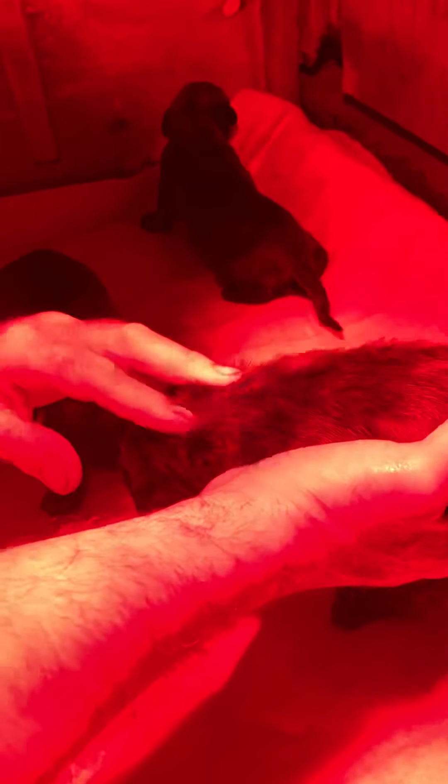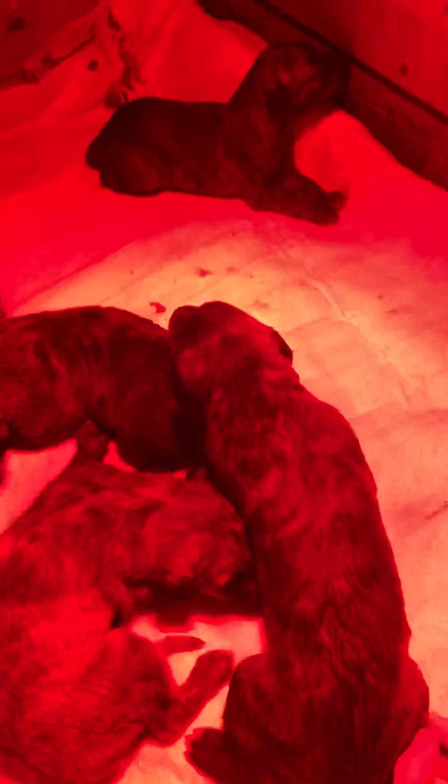It won't be long before they'll see us and they'll be jumping up at the front here, wanting a fuss. We still can't tell what the coats are going to be like on them — it's hard to say. You could say that one was going to be rough, but I wouldn't like to bet on any of them, to be honest. Whatever they're going to be like, they've got good thick coats on them.